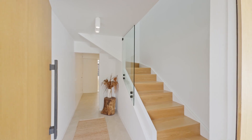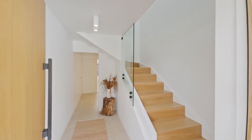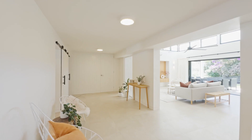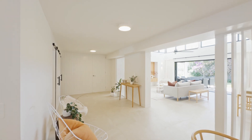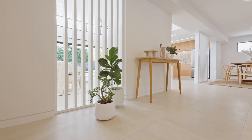Step into the grand foyer with its exquisite American oak staircase and high void ceiling, flooded with natural light from a veluxed skylight. Through the modern barn door you'll find a spacious open-plan area with intricate wall panels and a divider accented by vertical slats.